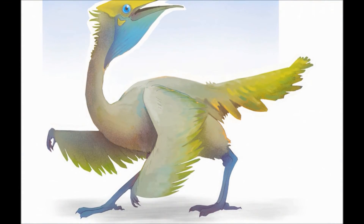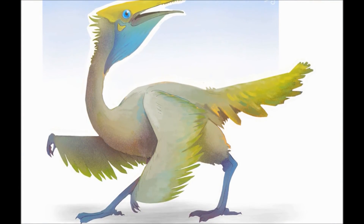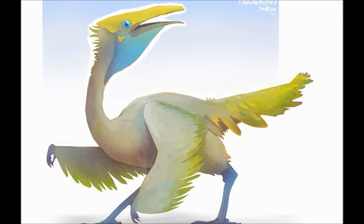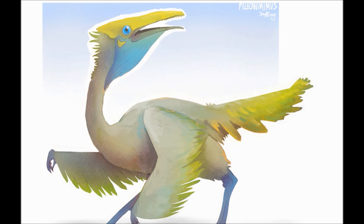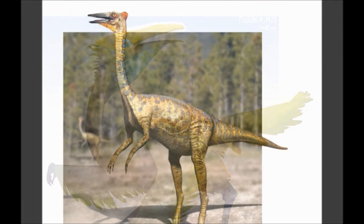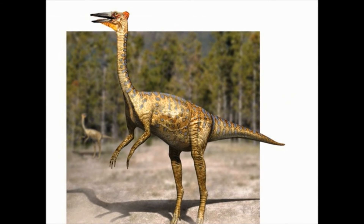Wading through shallow water looking for fish, amphibians, and small reptiles, it would strike forward with its long beak, securing prey with its hundreds of teeth before storing it in its gola pouch — or, if the prey was too large, tearing it apart with its blade-like teeth first.